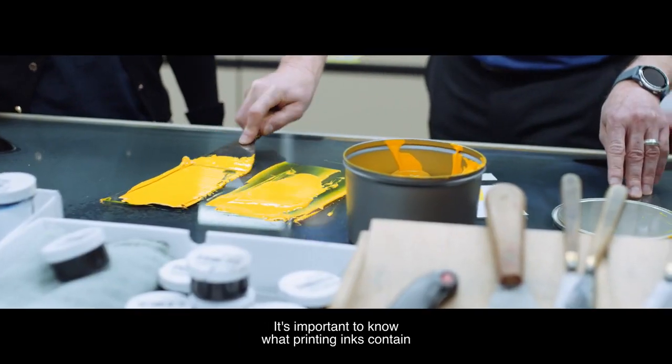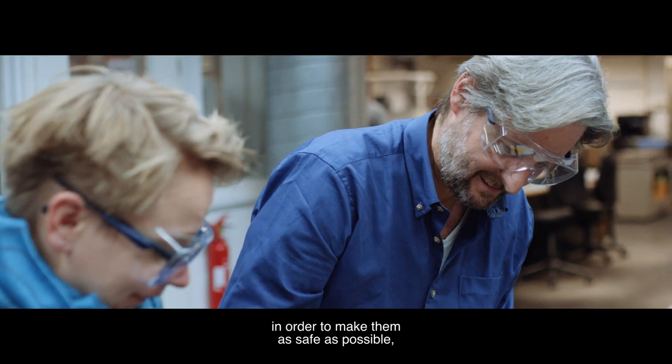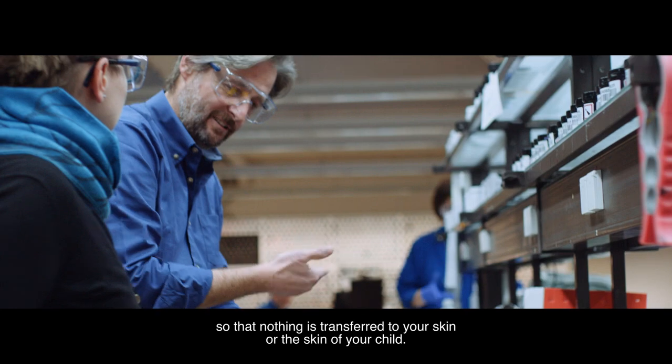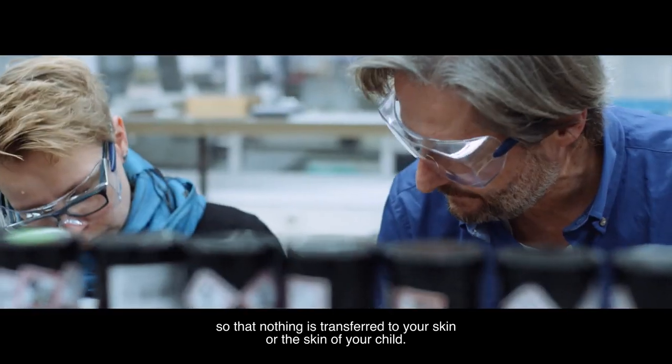So it's important to know what printing inks contain and to further develop them in the direction that they can cause as little harm as possible — so that nothing is transferred onto your skin or onto a child's skin.